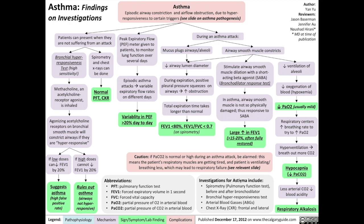The investigations we'll be talking about for asthma include spirometry, otherwise known as a pulmonary function test, which can be done before and after bronchodilator treatment. Other investigations include a bronchial hyperresponsiveness test, arterial blood gases (ABGs), and a chest x-ray, frontal and lateral views.